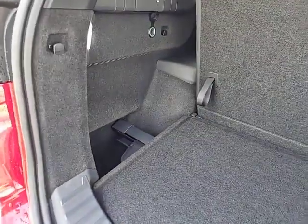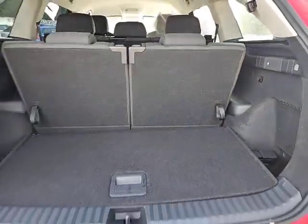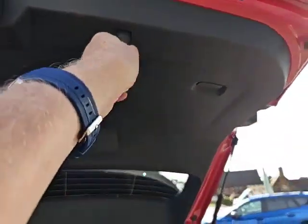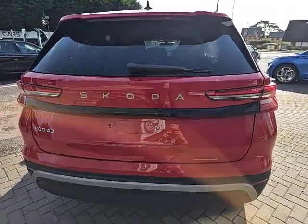There are little storage pockets to the left and the right where you can store items if you wish, and there is a pull handle to just close the boot to make life that little bit easier.